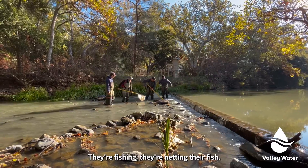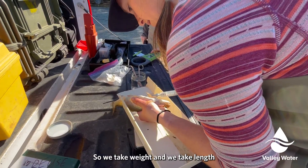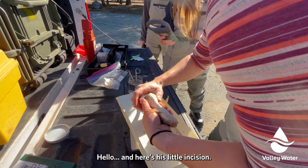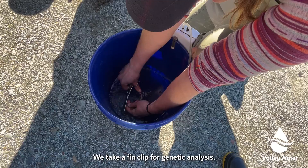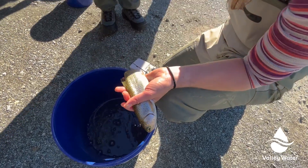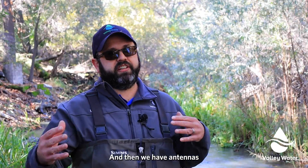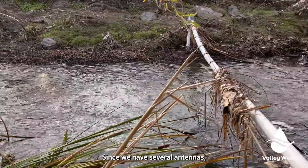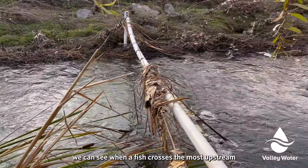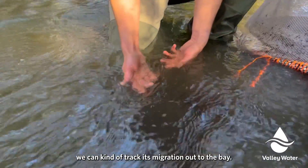We have two teams in the creek today — they're fishing, they're netting their fish, and they bring it to me. We have a whole tagging array set up: we take weight and length, then we insert a tag. There's a little incision, we take a fin clip for genetic analysis, and we also take some scales to age the fish, then we just let them recover. Now this fish has a little pinger in it, and we have antennas strategically placed throughout the watershed. Since we have several antennas, we can see when a fish crosses the most upstream antenna, and if it crosses another one downstream, we can track its migration out to the bay.